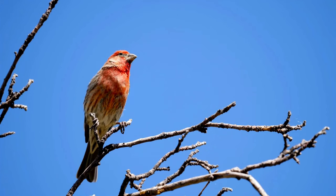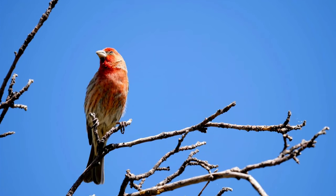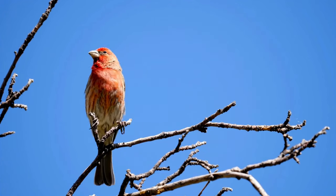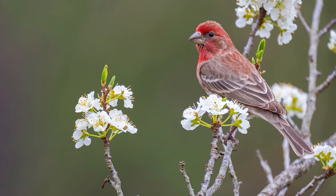Hey everyone, welcome back to Terramater Gardens. Today's feathered visitor is a common sight near bird feeders, but also a potential garden pest — the house finch. These little guys might be cute, but their appetite for flowers can be a real headache for gardeners. Let's dig into the world of the house finch.